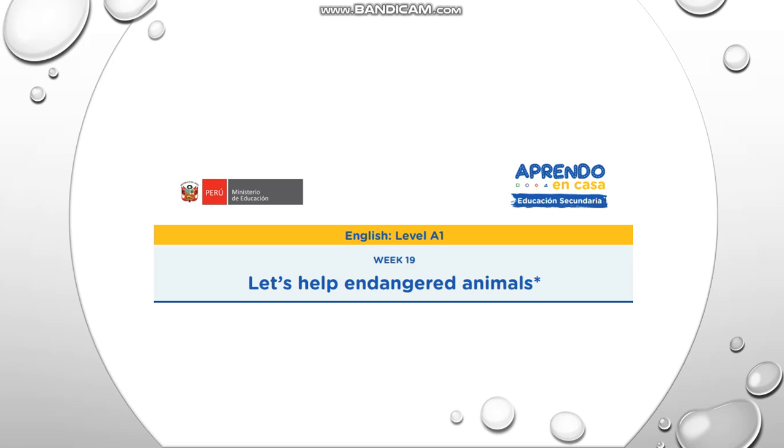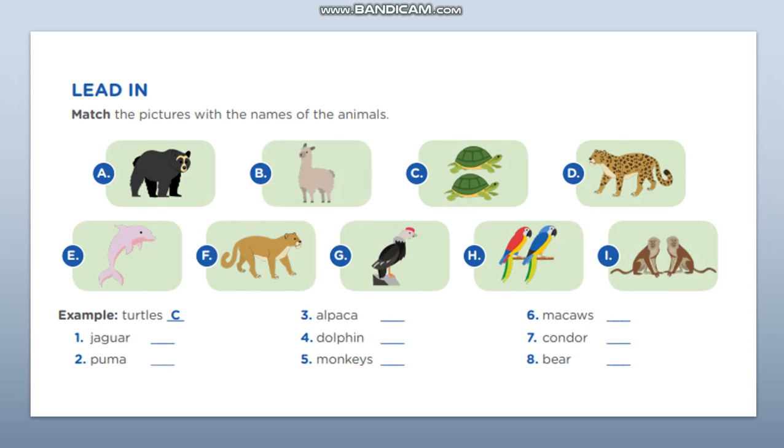Hello students, welcome. For this week, number 19, we are going to talk about less-held and dated animals. Let's start with the first activity in reading: match the picture with the name of the animals. For example, turtle is letter C.